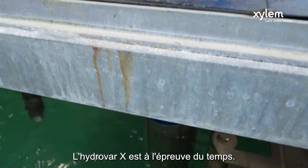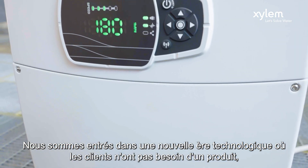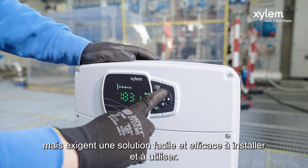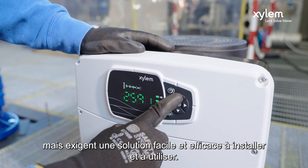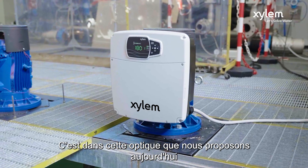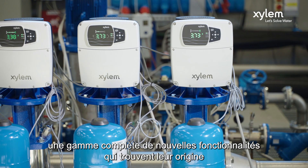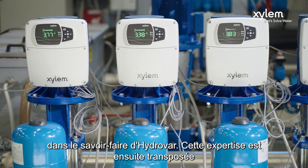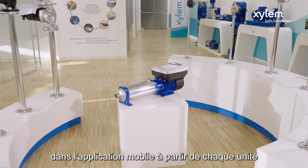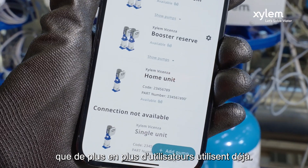Hydra X is future proof. We are in a new era for technology, where customers don't need a product but demand a solution that's easy and effective to install and run. With this in mind, we are today offering a comprehensive range of new features that have their roots in HydraVar know-how. Such expertise is then mirrored from each unit onto the mobile phone app that more and more users are already using.